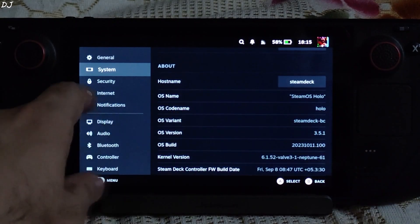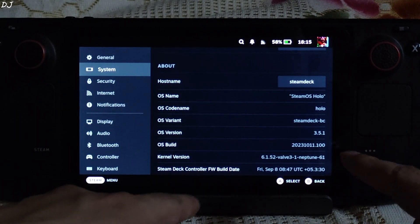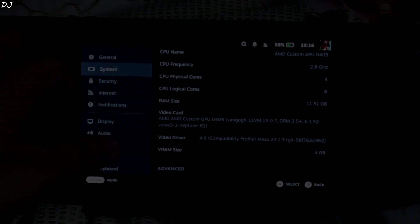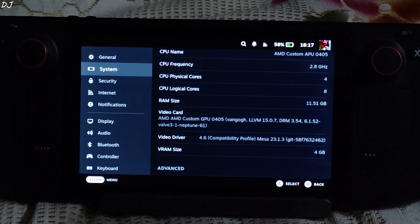This is SteamOS running in gaming mode. System information: OS version 3.5.1, BIOS version F7A0118, video driver version MESA 23.1.3. Now I'll be showing you how to apply the undervolt.